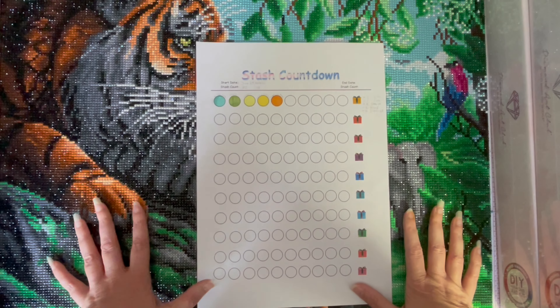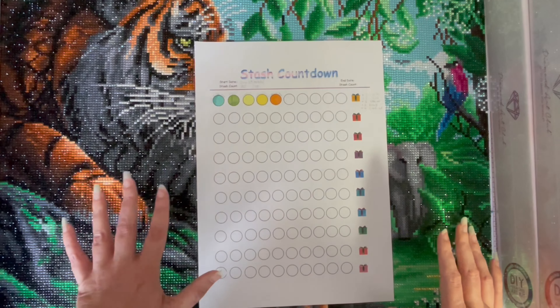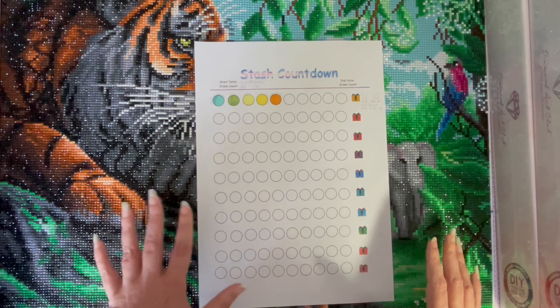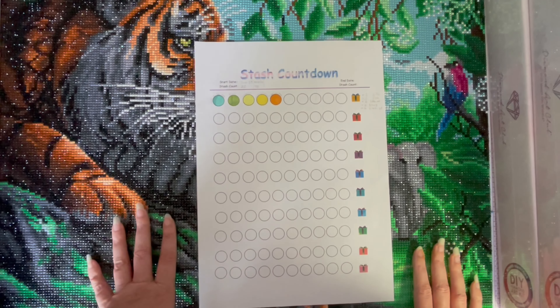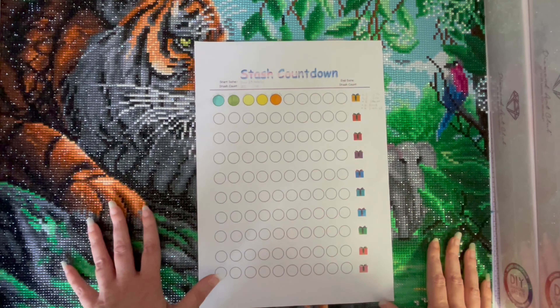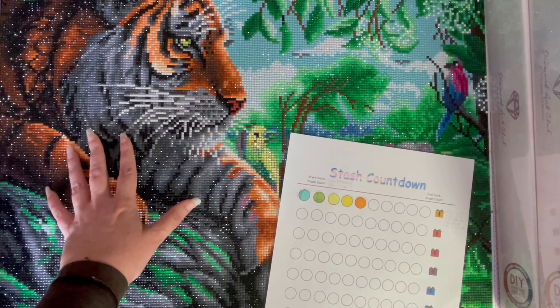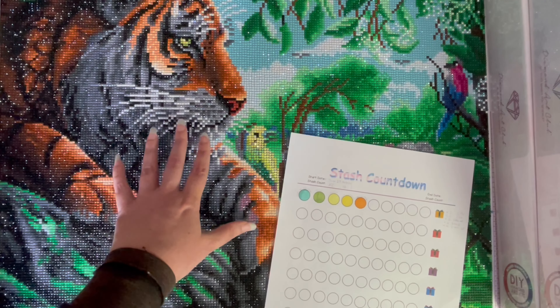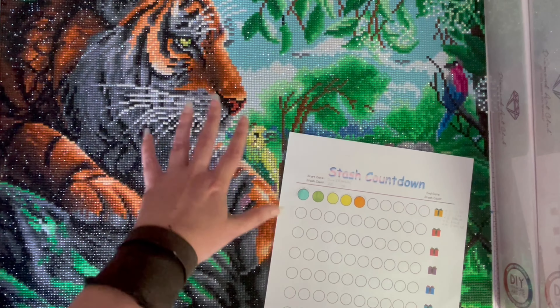Hey guys, it's Crazy Comic Lady and I'm back with my stash countdown video series. If you're a fellow diamond painter, you'll probably understand that collecting diamond paintings is incredibly addictive — there are just so many brilliant pieces of artwork that have been made into diamond paintings, like this one which is absolutely gorgeous: tiger on a rock. You guys actually voted for this one in my last stash countdown video, and now it's done.